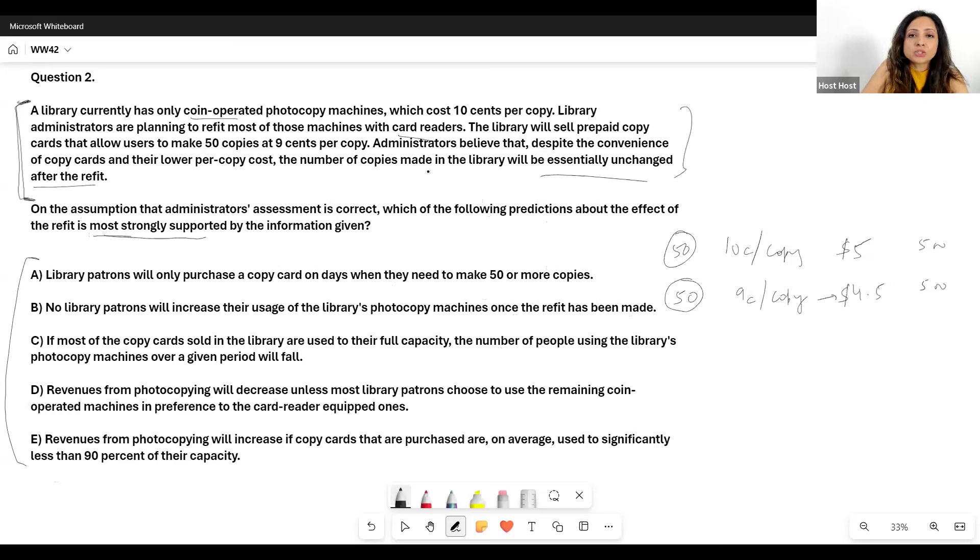Option A: Library patrons will only purchase a copy card on days when they need to make 50 or more copies. Does this need to be true? No. We're not told the card will expire, and even if someone needs 46 copies, it's still cheaper with the card. So we cannot infer this — it may not be true.